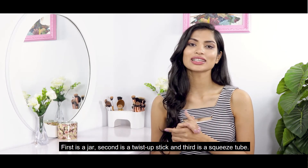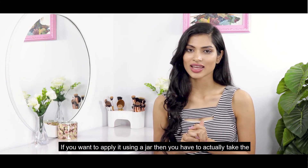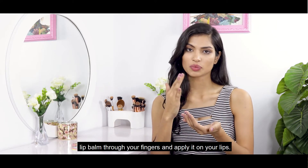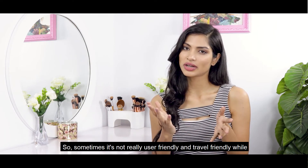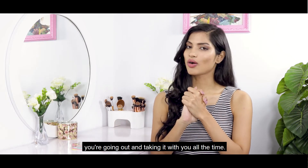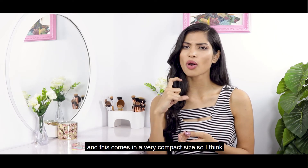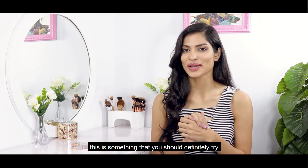With a jar, you have to take the lip balm through your finger and apply it on the lips, so sometimes it's not really user-friendly or travel-friendly when you're going out. The second type is a twist-up stick — this is very convenient, you can apply it directly, and it comes in a compact size. I think this is something you should definitely try.